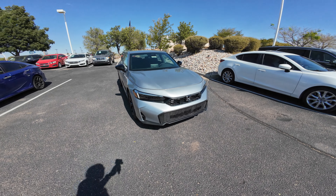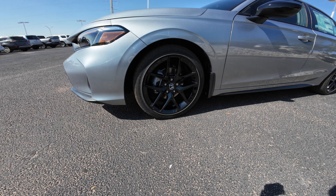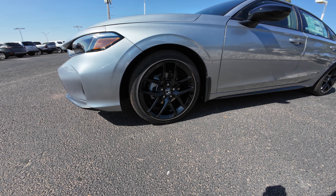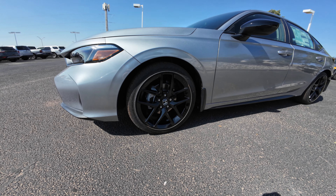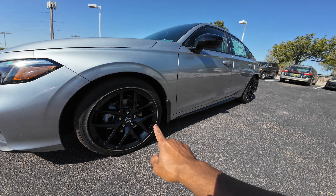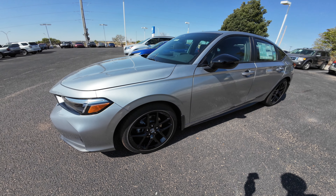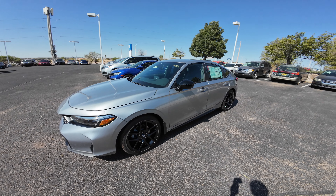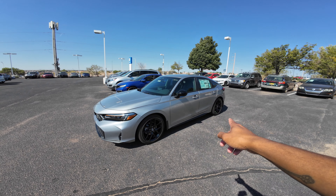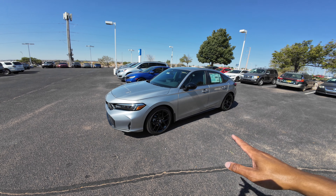Versus the 2024, you do get the same wheel design — these are gloss black 18-inch rims with all-season tires, Goodyear Eagle Sport, 235/40/18. This Civic does have a protection package on it, which you can add, including wheel locks, splash guards, and a cargo tray in the trunk. The overall silhouette of the Civic is still the same — I think it's a 107.7-inch wheelbase, same for sedan and hatchback.